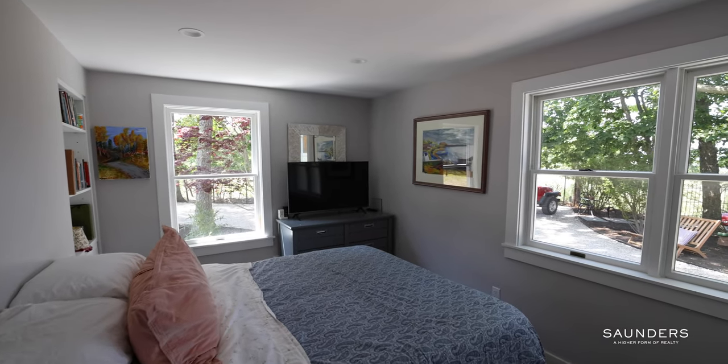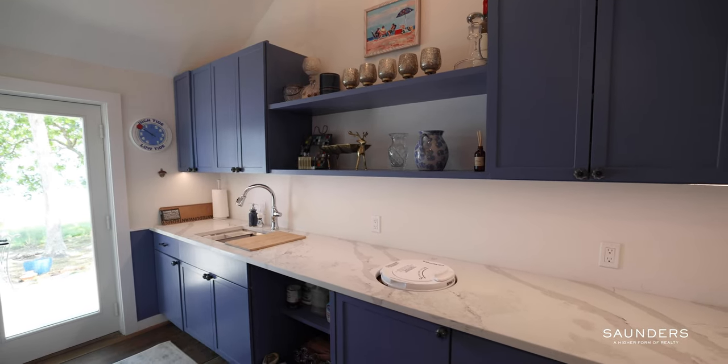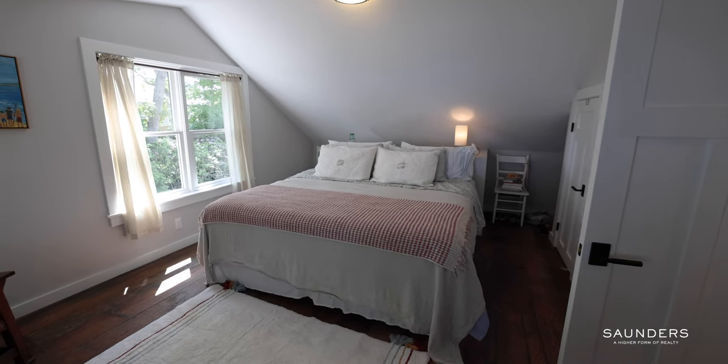The first floor is completed by an en-suite bedroom, full bath, and a mudroom and wet bar space with gorgeous built-in cabinetry. Upstairs, two bedrooms with large windows and arched ceilings share a full bath.